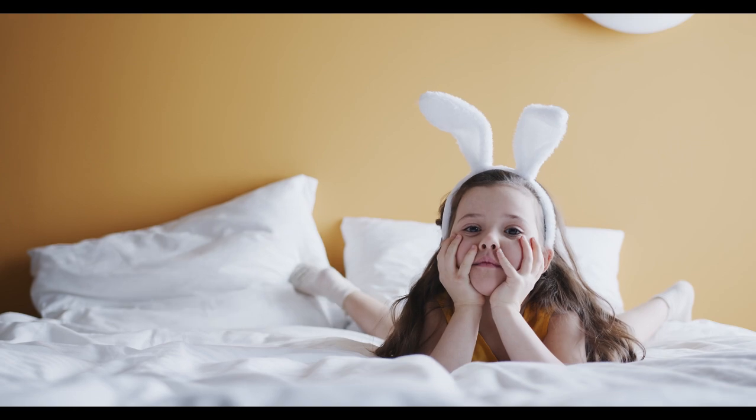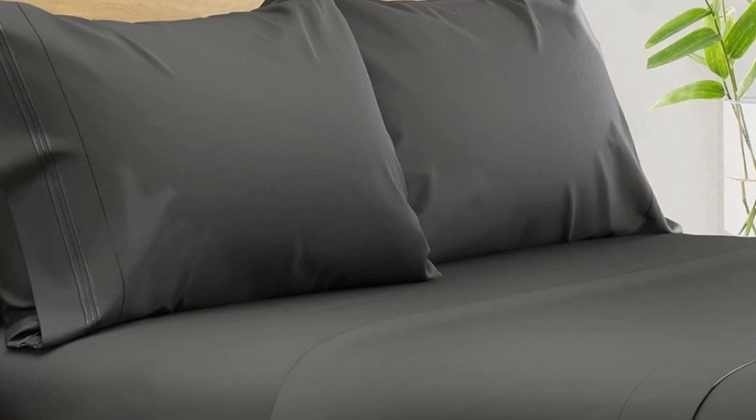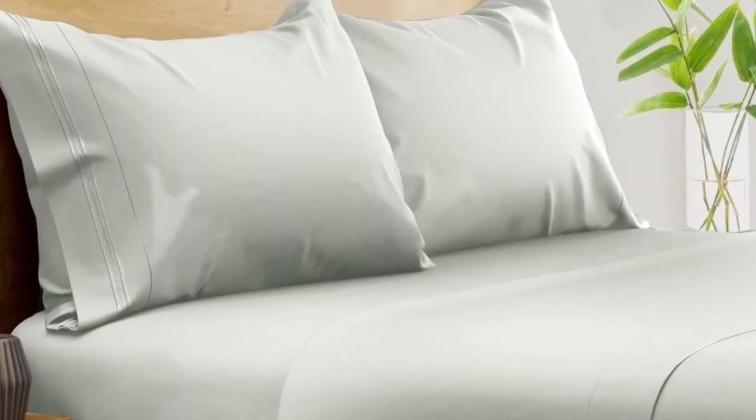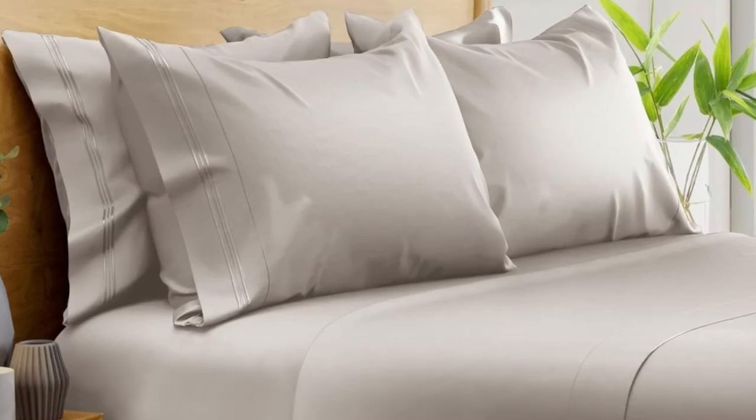Let's start this video on the top 5 best summer bed sheets. Number 1. What we like: suitable for year-round use, soft silky texture, corner straps keep fitted sheet secure. What we don't like: might be too cool for cold sleepers. Of all the sheets we've tested, our favorite option for wrinkle-free sheets with a smooth finish are Bampers 100% organic bamboo sheets.